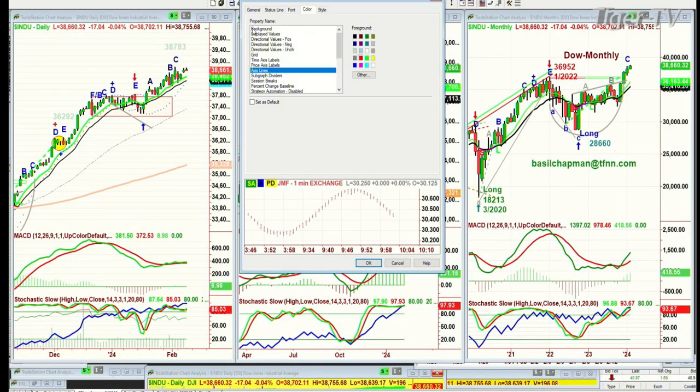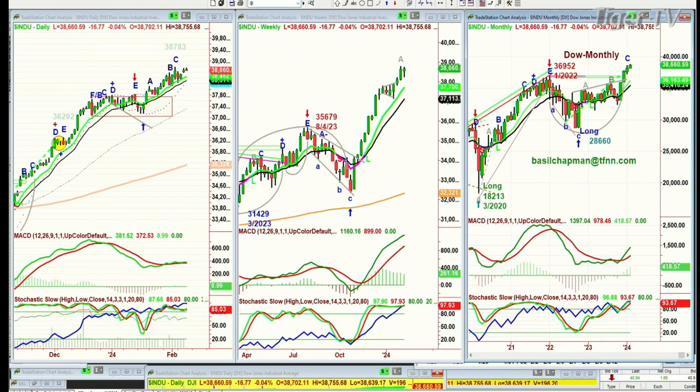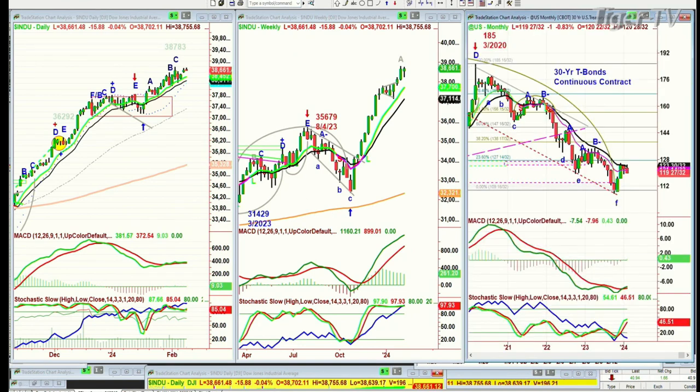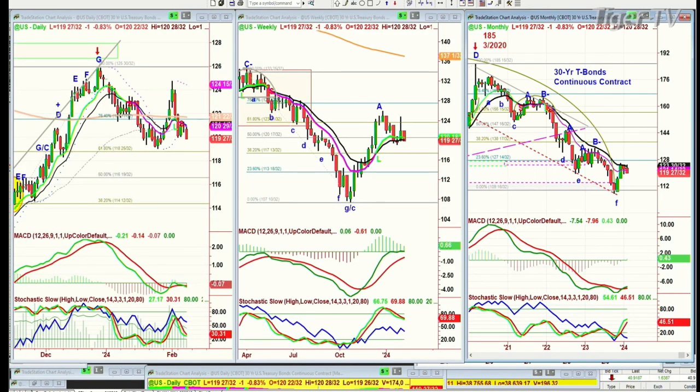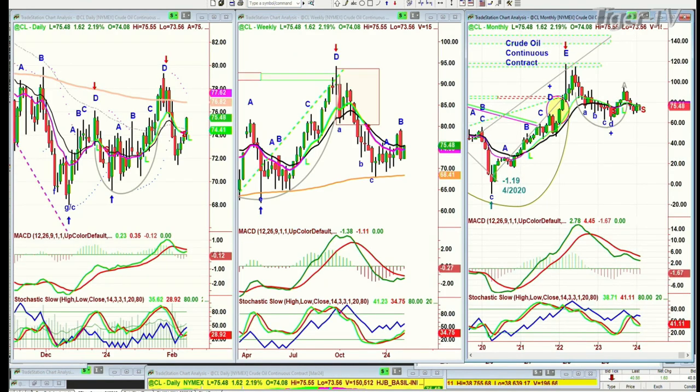I just wanted to finish with the bonds — the bonds are coming down very sharply, down a point. Yeah, that's a big move for bonds. And then just crude oil — a little bounce. It might try for the 200-period moving average around 76.82. It's at 75.51 right now. I think I've covered all those things.